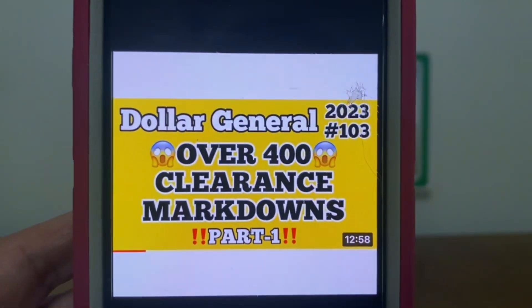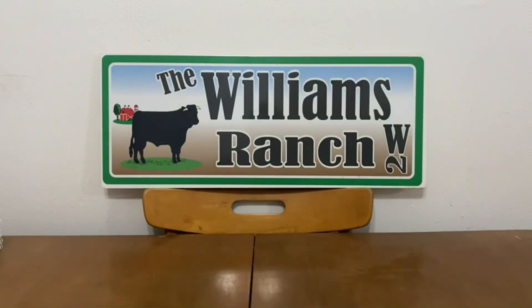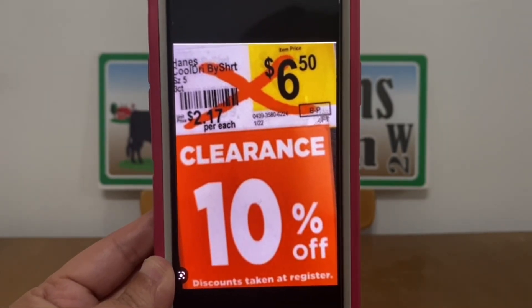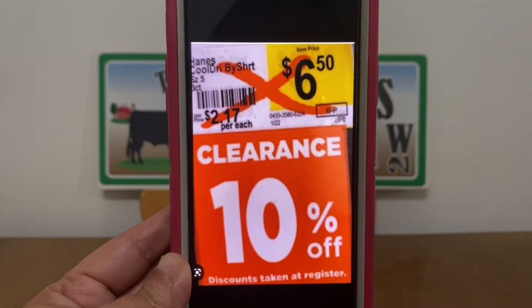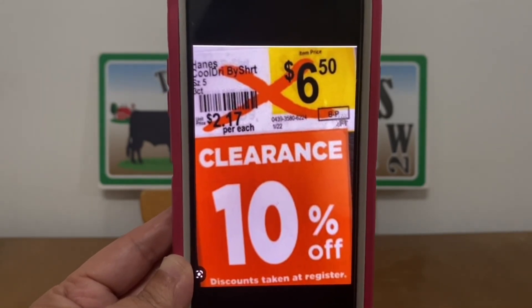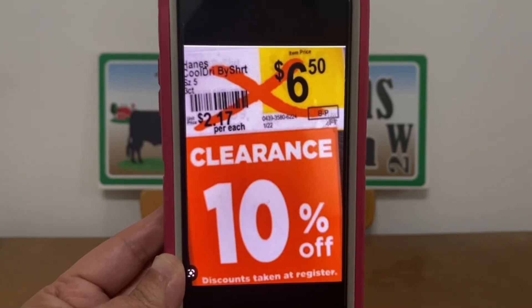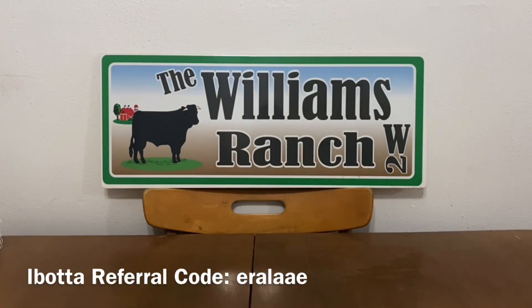We went over quite a few in part one and I'm going to give you the rest of them in this video. When I talk clearance markdowns, we're talking about all the items that you're going to see these tags in front of. A lot of stores may not put these up, but even if the tags are not up at your store, the products on this list are currently marked down. When Dollar General has their clearance event, if it's already on clearance at 10%, you're going to take that 10% off, then whatever that price becomes, that's what we take our 50% or 70% off of at the register. So it makes a big difference.